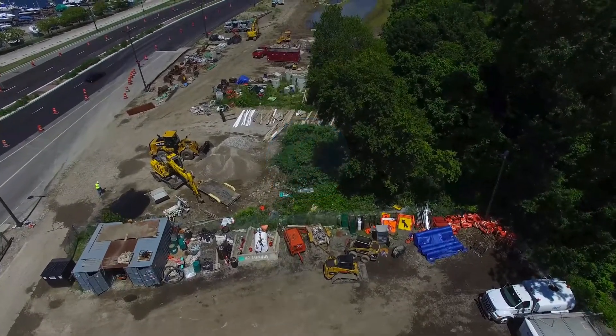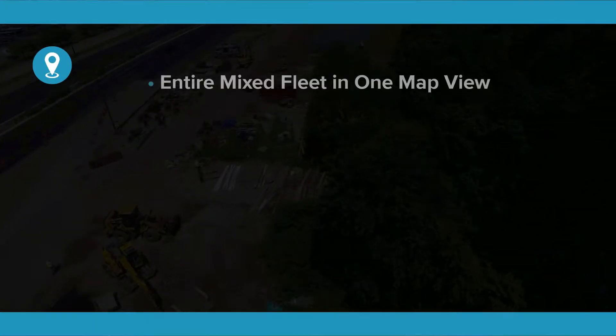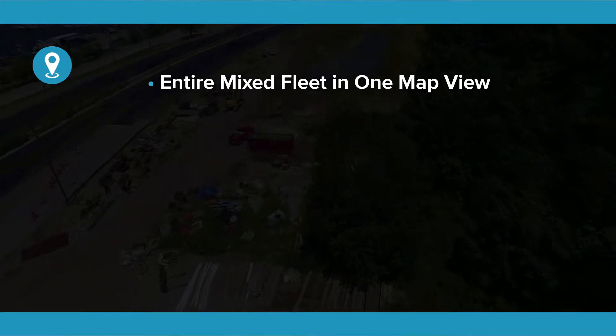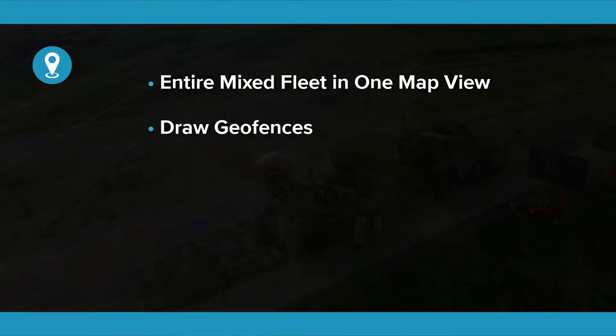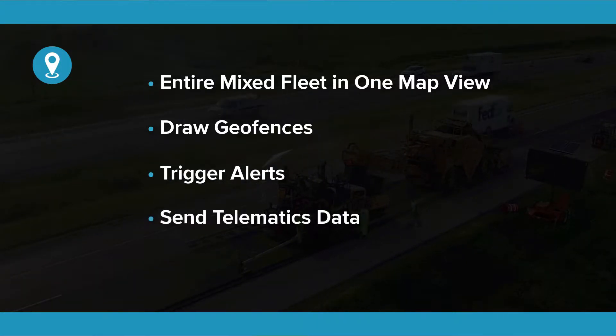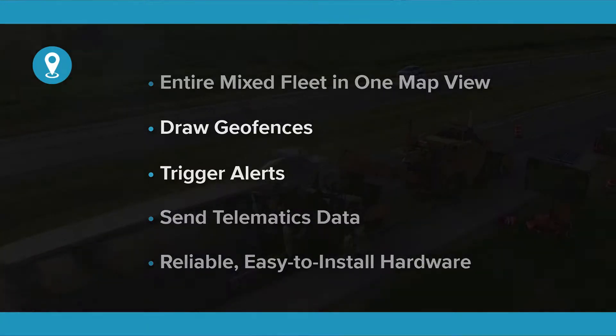HGSS Telematics is a software and hardware solution that makes tracking your equipment easy. You can see your entire mixed fleet in one map view, making it easy to spot anything out of place. It gives you tools to draw geofences that accurately match your job sites, trigger alerts when unusual events occur, and send telematics data to other parts of your business. We also have hardware to fit almost any type of machine in your fleet.